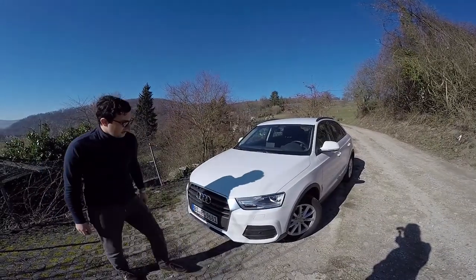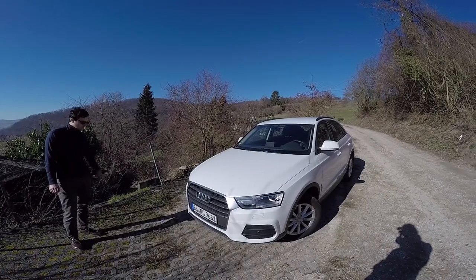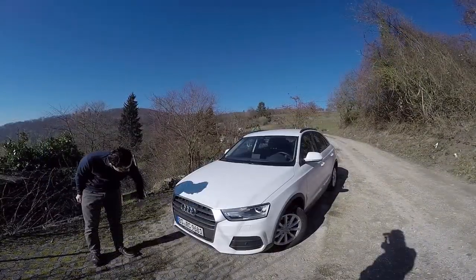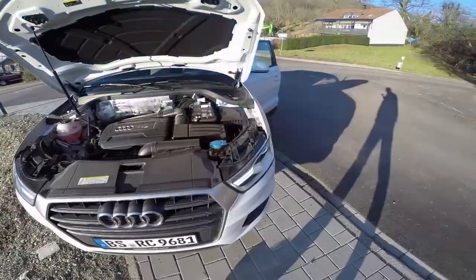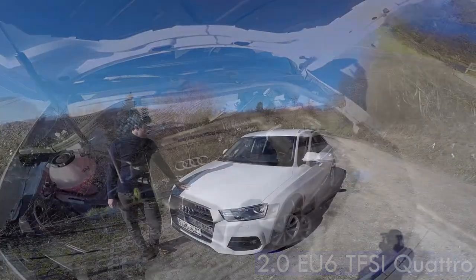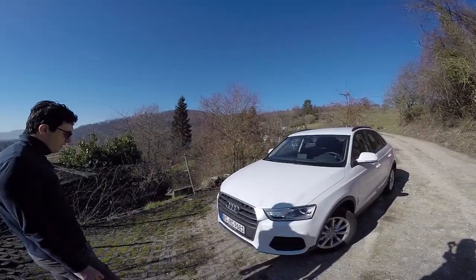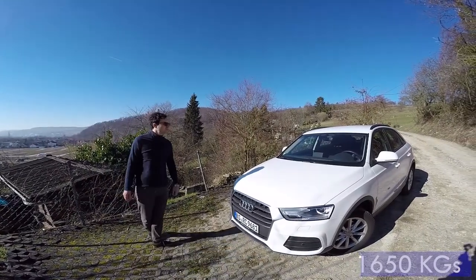Plastic parts have the parking sensors on both sides, of course. Quattro inscription here because we have a four-wheel drive car. 2.0 TFSI, 180 horsepower and 320 Nm. It's a petrol engine. The car actually weighs 1650 kilos, because we have also the four-wheel drive system.